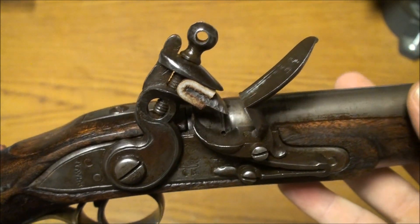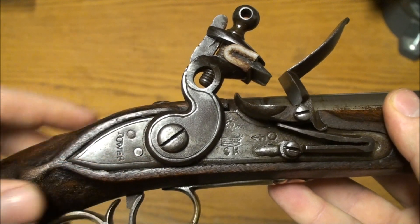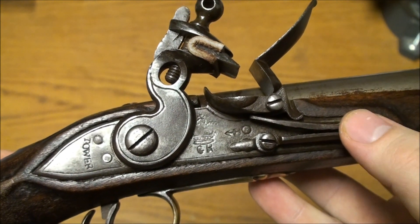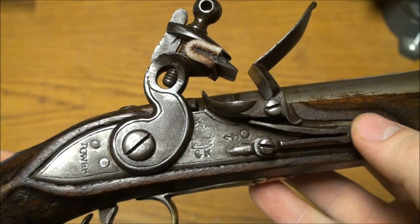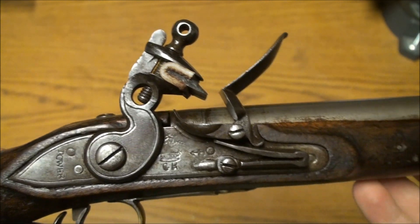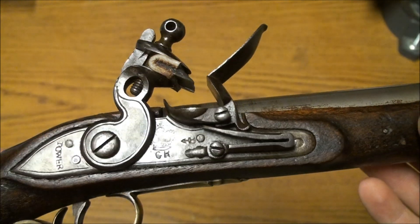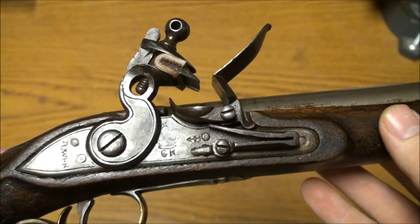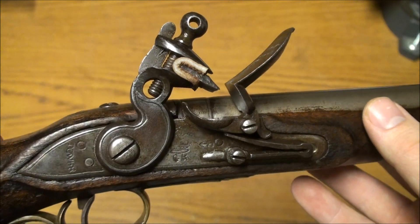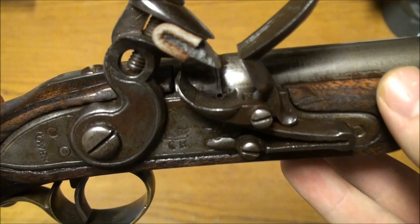This was an actual Tower of London produced piece because on the opposite side of the lock there is the initial of the person who proofed the lock. If it were an outsourced part, it would have an initial of the company that made it, but there are no initials of any outside company, so it was definitely produced in the Tower of London.